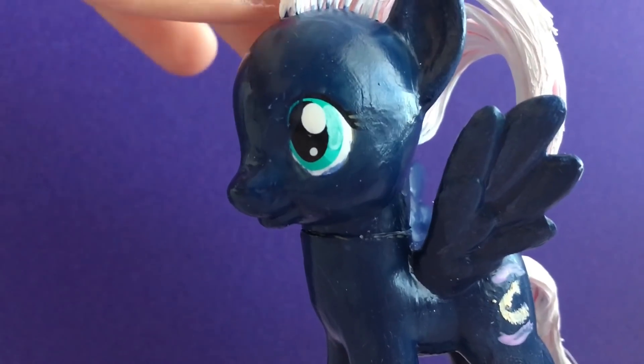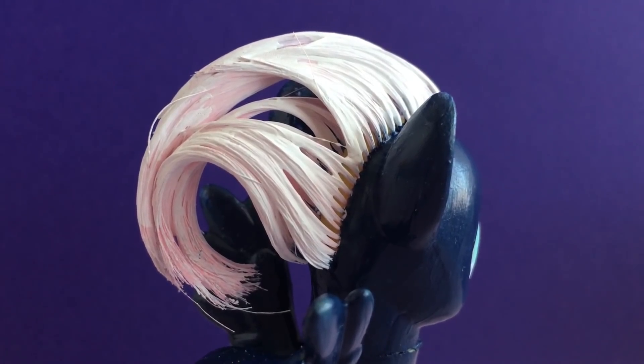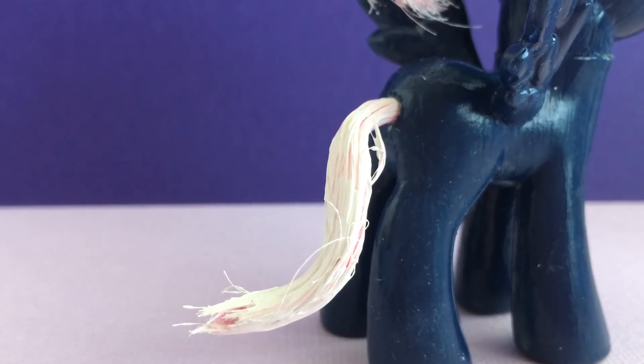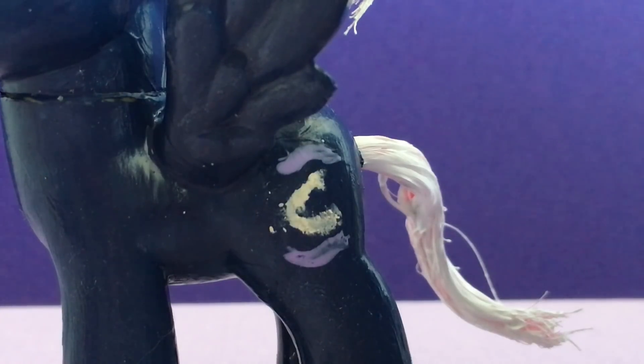We painted Night Glider with a navy blue Apple Barrel glossy paint, and styled her hair and painted it white. We did the same thing with her tail. Night Glider's cutie mark is a moon with two feathers around it.